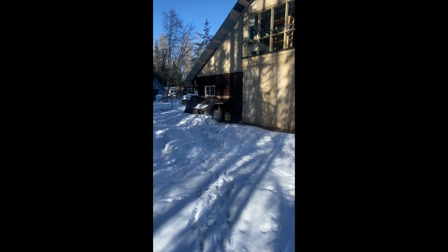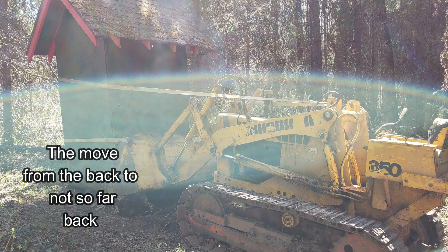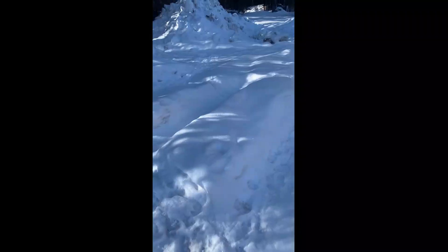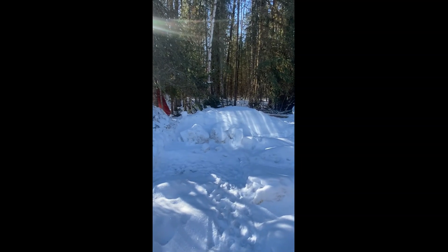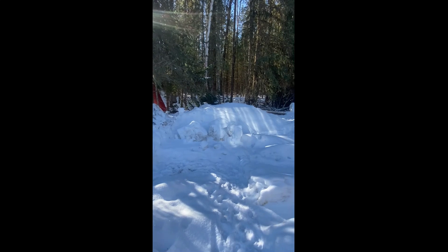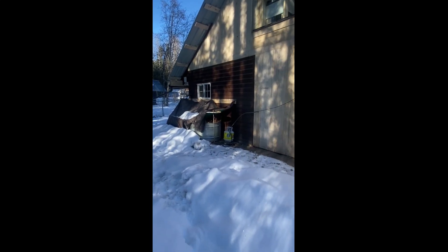Then we moved it to here. Underneath all that snow is where we had moved the outhouse to, which was much closer to the original house.